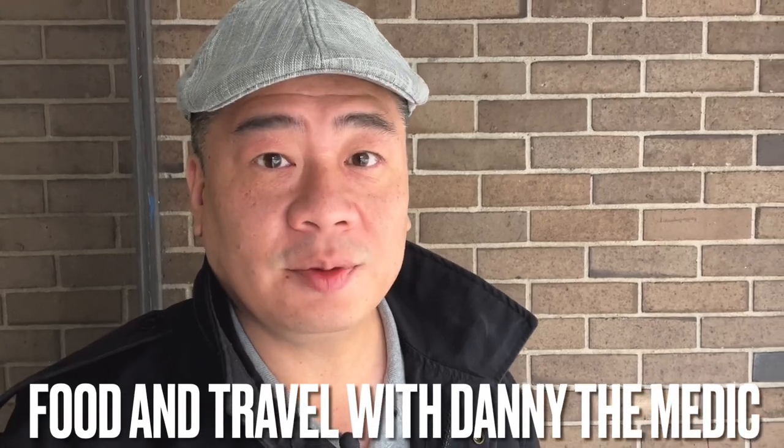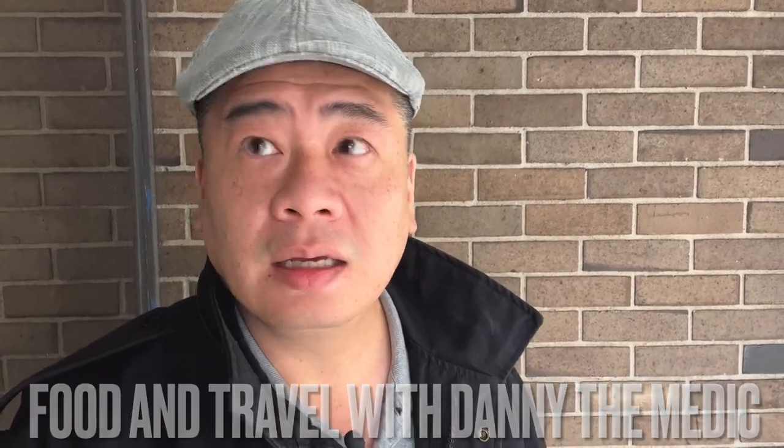Hey guys, it's Danny the medic, welcome to the channel. Today I just came from the dentist and while I was there I asked my provider, I said, 'Hey Margaret, when you go to lunch, where do you go? What's your favorite place?' And she told me it's Jimmy's, it's within walking distance. She also told me what she would recommend — something in Chinese, something about beef and pepper. I'll just show it to them when I get there. Walking distance she says, let's go!